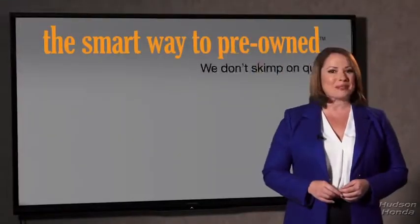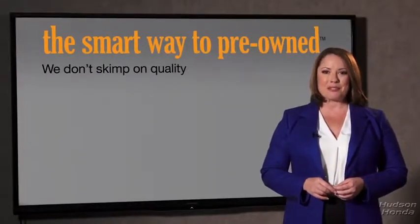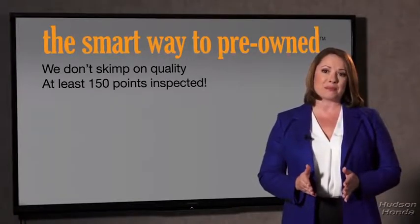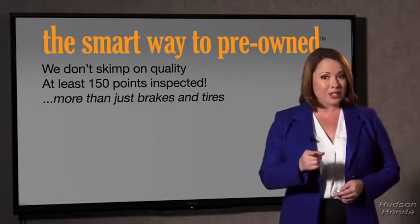What do you like the most about the smart way to buy a pre-owned vehicle? I had no idea a dealer could sell a car that barely passed the state inspection as adequate — they only check two things. The tires and brakes are just adequate, not even good. Why take chances? Your life and those of your loved ones should be more important than that. That's why we don't skimp on quality. All of our pre-owned vehicles go through at least a rigorous 150-point inspection, checking more than just brakes and tires.